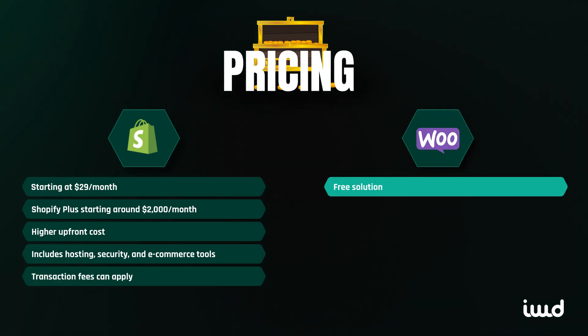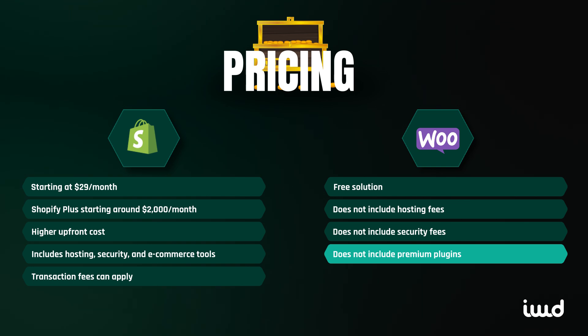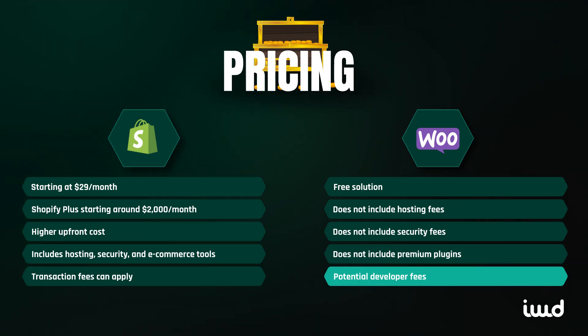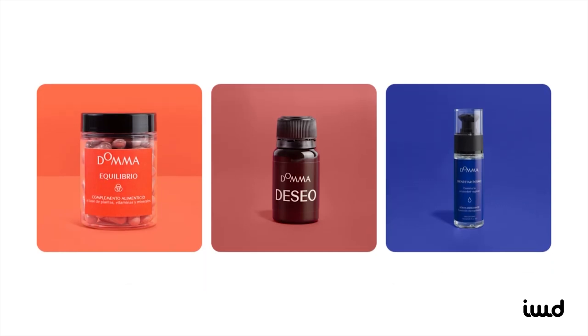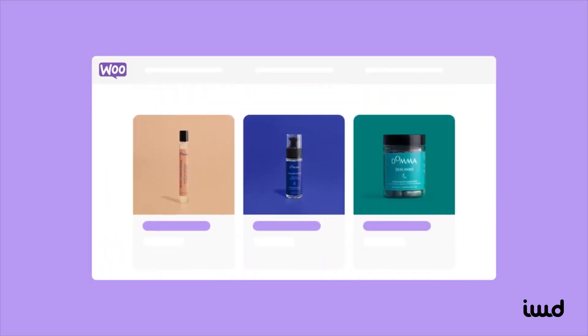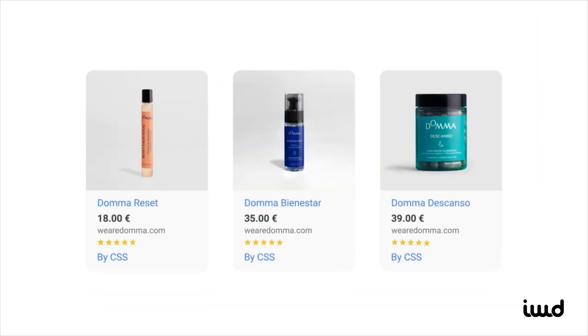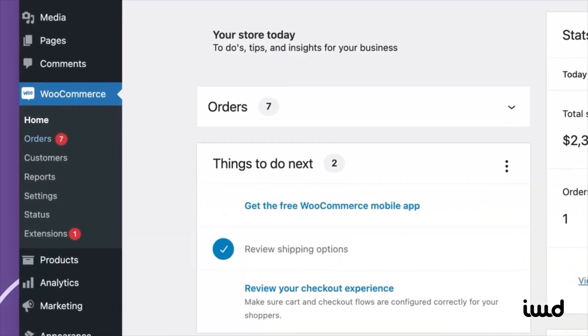On the other hand, WooCommerce itself is free, but the costs quickly add up when you factor in hosting, security, premium plugins, and potential developer fees. While WooCommerce can be cheaper for small businesses with simple needs, if you require extensive customization or high-performance hosting, those costs can escalate. However, WooCommerce gives you complete control over your costs, since you only pay for the features and services you need.